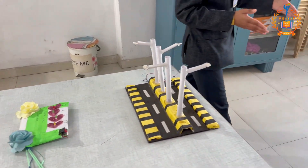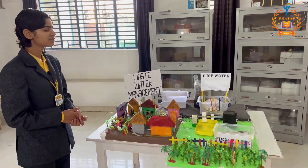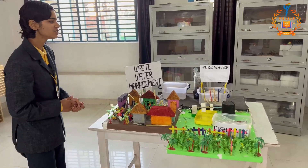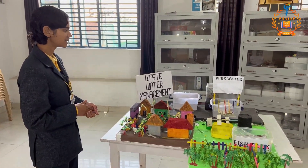And this is a project regarding waste water management. As we all know that water is a very essential part of our lives, and by using this project, we can save our water.